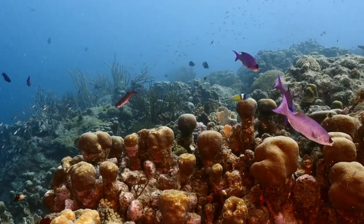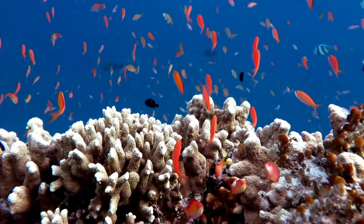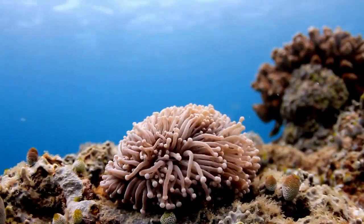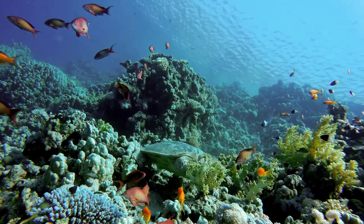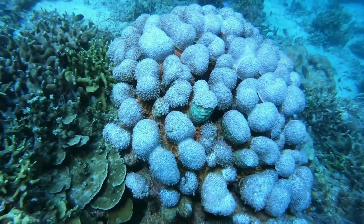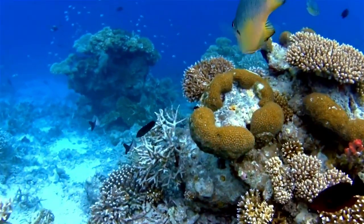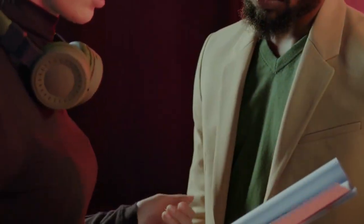Pillar Coral: Pillar corals are known for their distinct cylindrical structures that can reach significant sizes. Their coloration varies from light brown to greenish-brown. Unfortunately, like many other coral species, pillar corals have experienced a significant decline in recent decades and are listed as threatened under the Endangered Species Act.